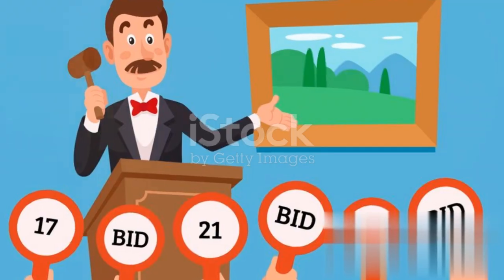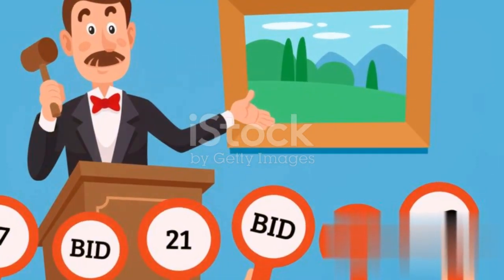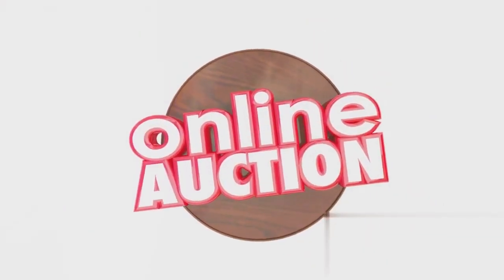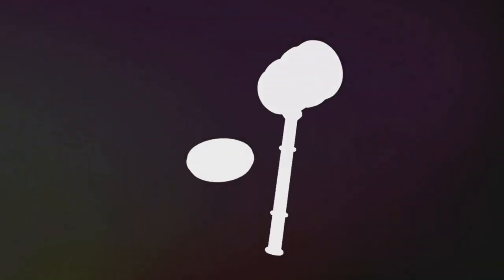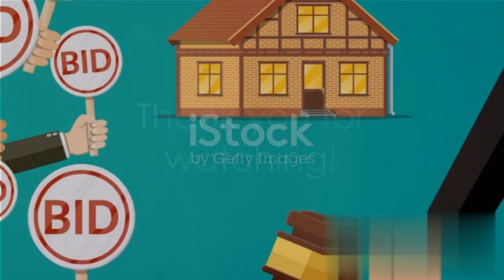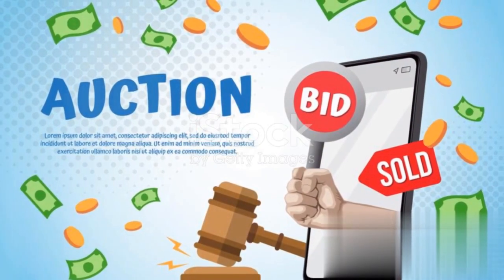Also, determine when you will take possession of the property and plan for any necessary renovations or improvements. In summary, winning bids at real estate auctions requires thorough research, careful budgeting, strategic bidding, and a solid understanding of the auction process. With these strategies in hand, you're well prepared to navigate the exciting world of real estate auctions. Thanks for joining us on this journey into the realm of property auctions and strategies for winning bids on discount.